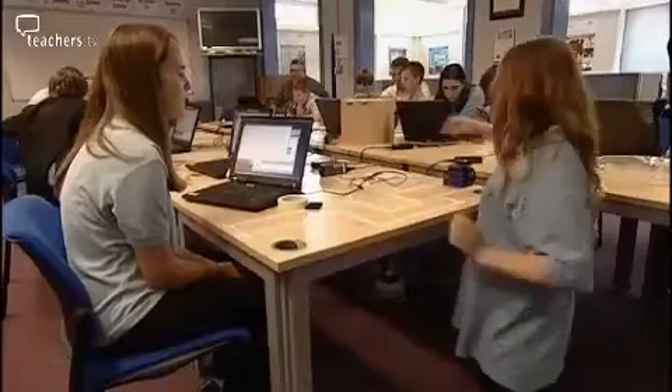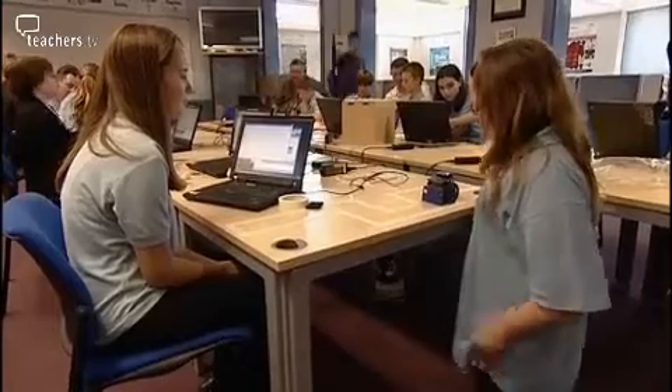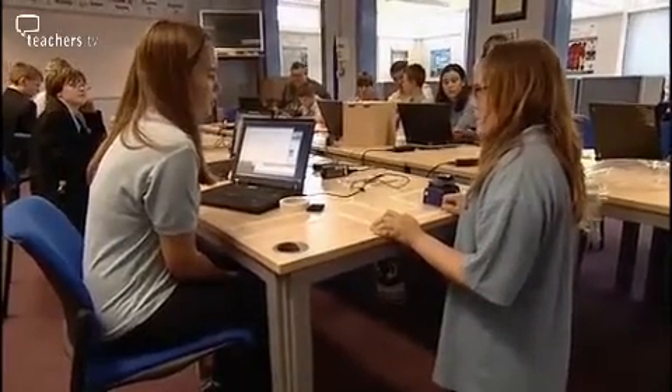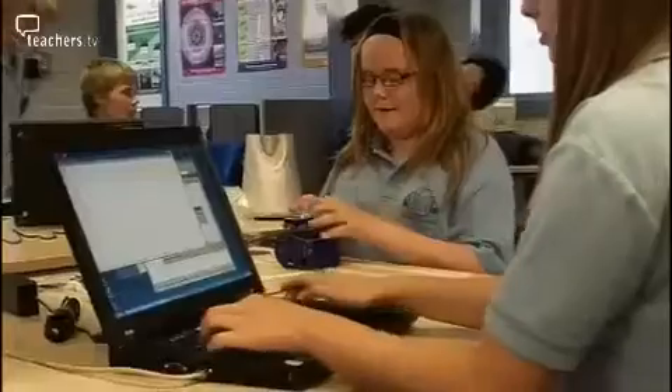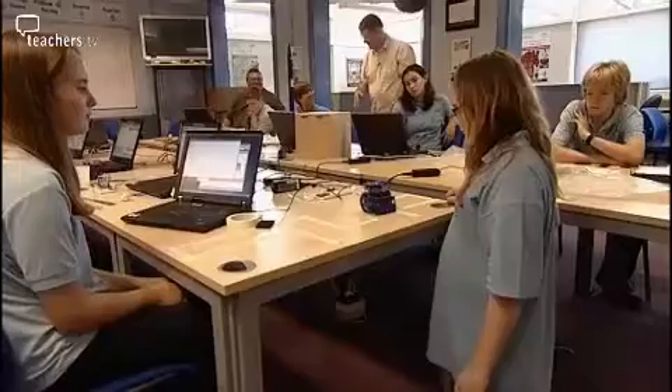Meanwhile the robot girls have mapped out a course and are taking robot driving lessons. The team is working through numerical adjustments, testing values of around 900 to 1,200 to get the robot to travel the right distance. We don't tend to do this sort of thing in lessons very often, so doing it as an extra activity is really fun and really interesting — it teaches you a lot, actually.